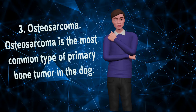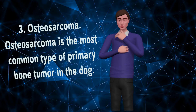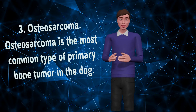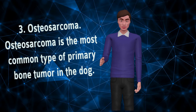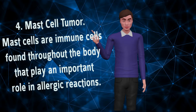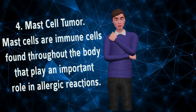Number 3: Osteosarcoma. Osteosarcoma is the most common type of primary bone tumor in the dog. It most frequently affects the long bones of the front and rear limbs, but it can be found in any bone, including the skull or ribs. This tumor is usually associated with giant dog breeds, with Great Danes being 200 times more likely than toy breeds to be affected.